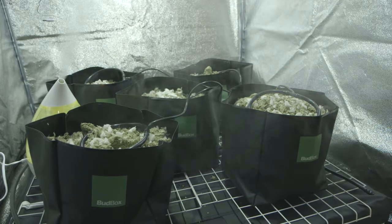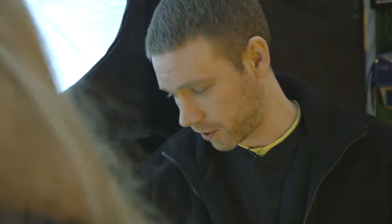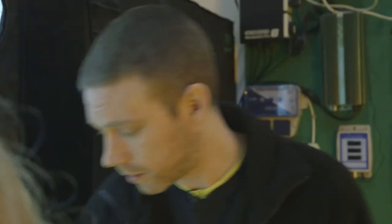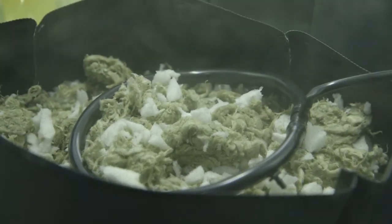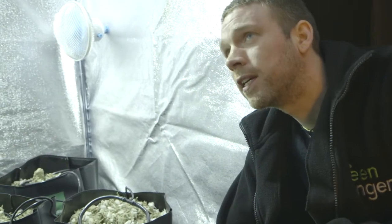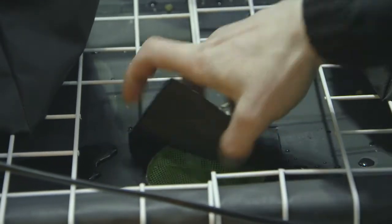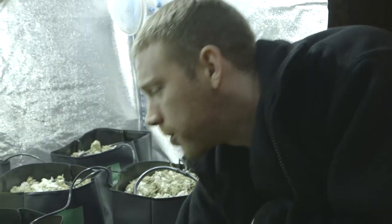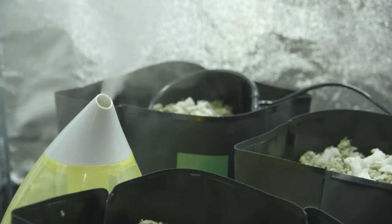You look like a fairly modern, up-to-date person, so this is a very modern system — it's called System 5, a five-pot dripper system. It's an active hydro system, so it's going to pump your nutrients through your dripper rings for your plants to take nutrients as and when they need it. It's got a 200-litre tank underneath, so you've got plenty of water in there. There's also a little humidifier we've put in.